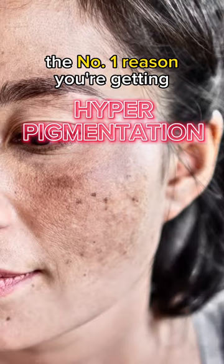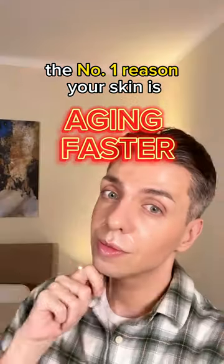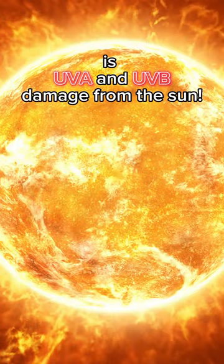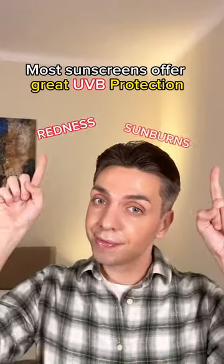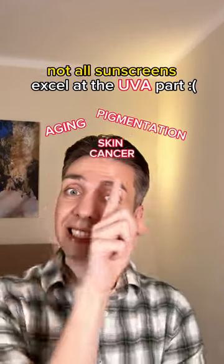The number one reason you're getting hyperpigmentation and the number one reason your skin is aging in an accelerated way is UVA and UVB damage from the sun. And while most sunscreens offer great UVB protection, not all sunscreens excel at the UVA part.